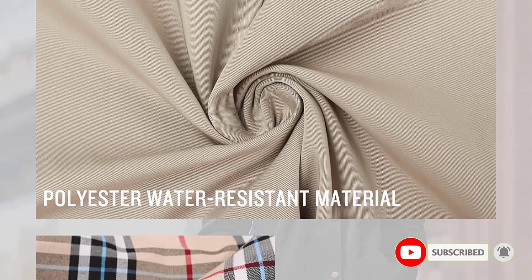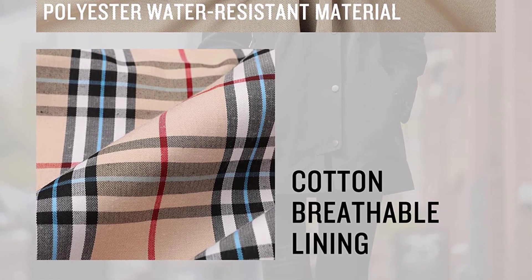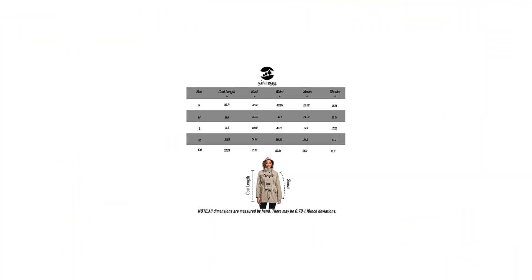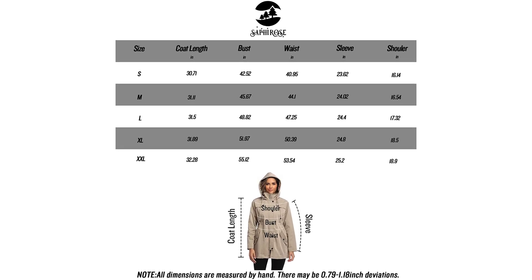Hand wash or machine wash at low temperature; dry clean recommended. This trench coat is suitable for daily wear, camping, hiking, riding, cycling, climbing, picnic, walking, traveling, walking the dog, watching ballgames, and other outdoor activities and sports.